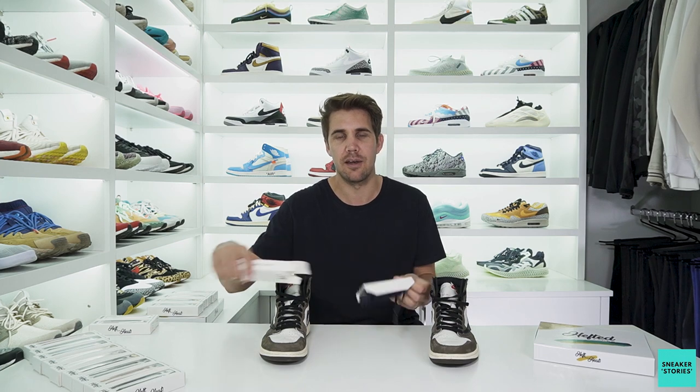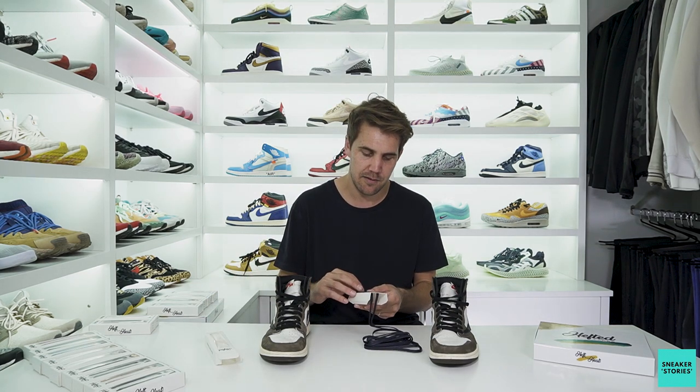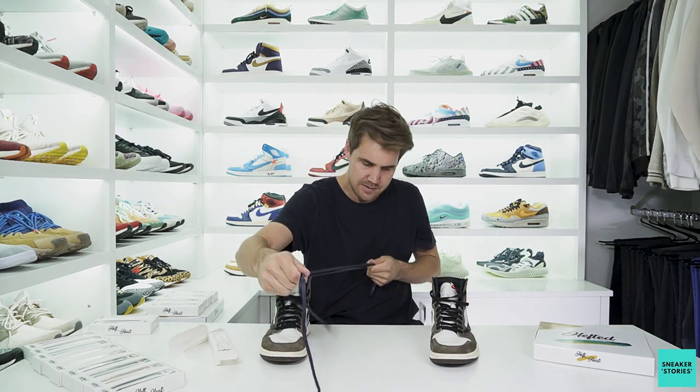The first shoe I'm going to try this on is the Travis Scott Jordan 1. They look really awesome just with the black laces, but I've got these navy wax laces here and I really want to give them a go — I think the dark navy will work really well with the brown coloring of the rest of the shoe. Just going to take them out of the box — damn, these are really nice, it's actually the first time I've had them in hand.